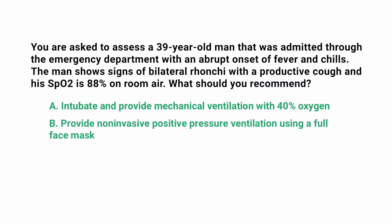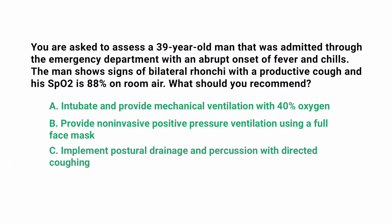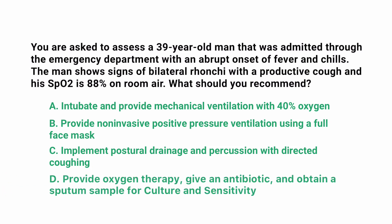B: provide non-invasive positive pressure ventilation using a full face mask. C: implement postural drainage and percussion with directed coughing. Or D: provide oxygen therapy, give an antibiotic, and obtain a sputum sample for culture and sensitivity.